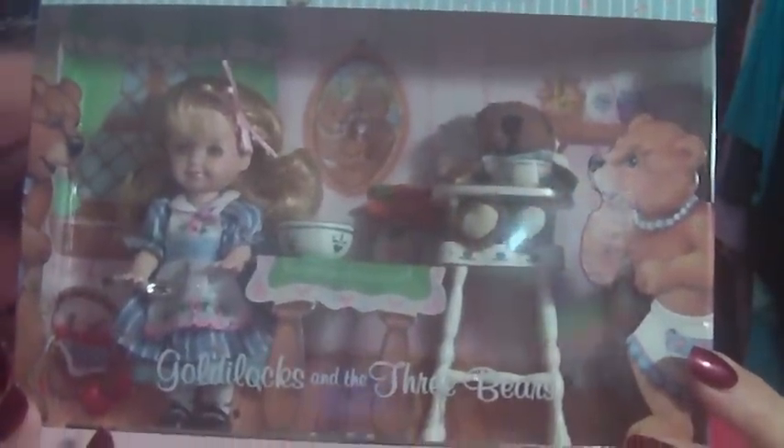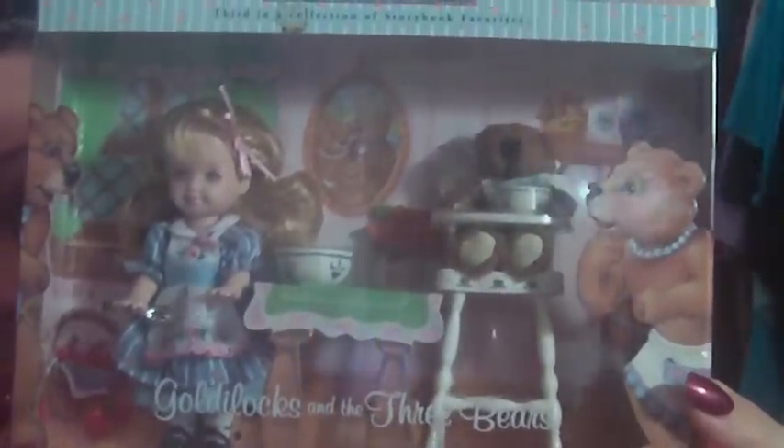Little Red Riding Hood — she has the little wolf next to her with the grandma hat and grandma glasses on. I may have some reflections from the plastic. Something got on this box and I'm not happy about it, but I could get it off — you just need to take your sweet time so you don't damage the box.